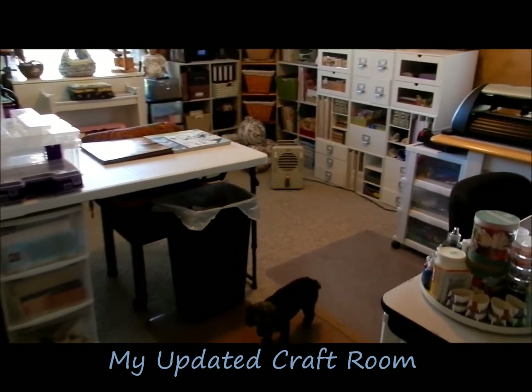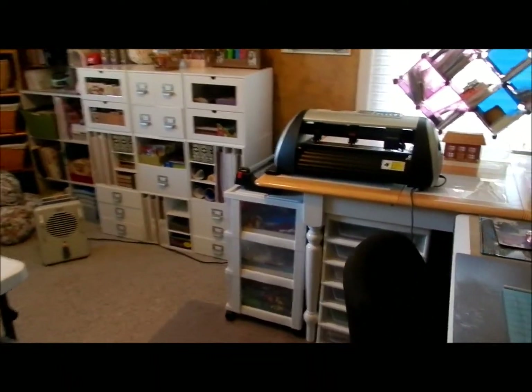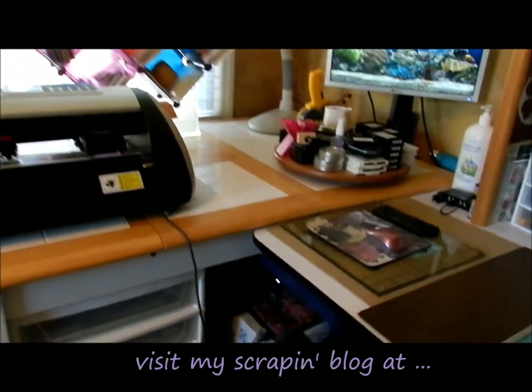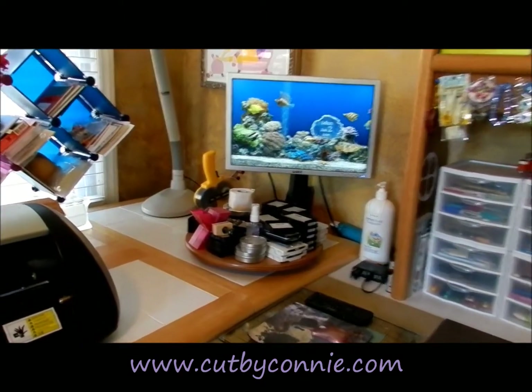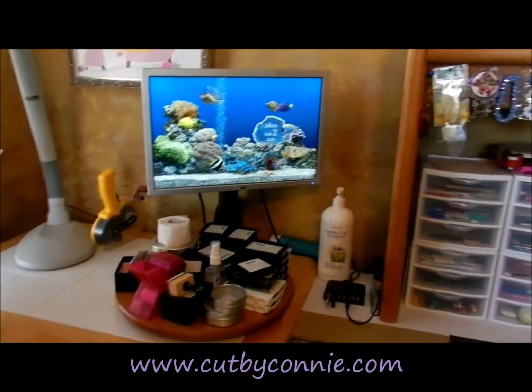Here is my craft room. It's not probably exactly like I want it, but it's good enough. There's my Cougar and my computer is actually underneath, a little laptop down there. I bought the monitor for my mom, which is nice because I now have a big computer screen to see my Make the Cut on.